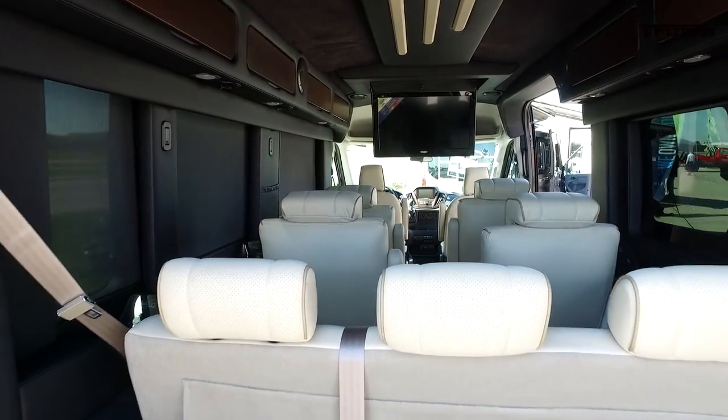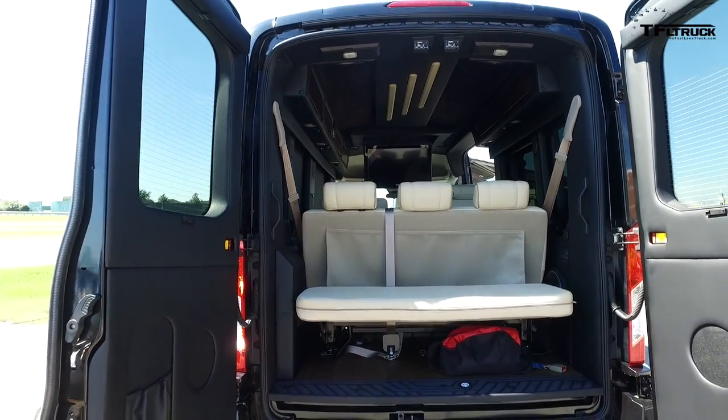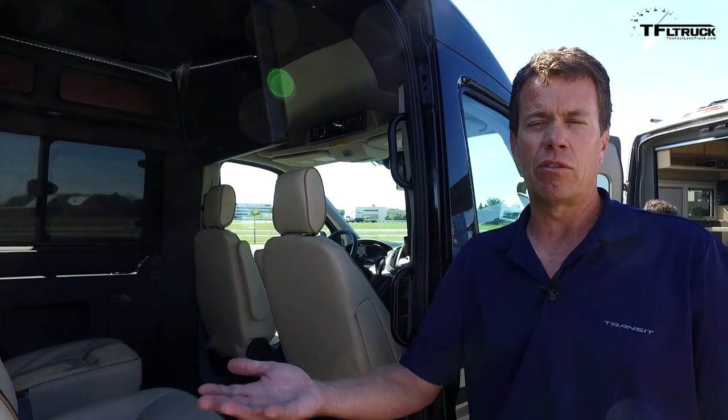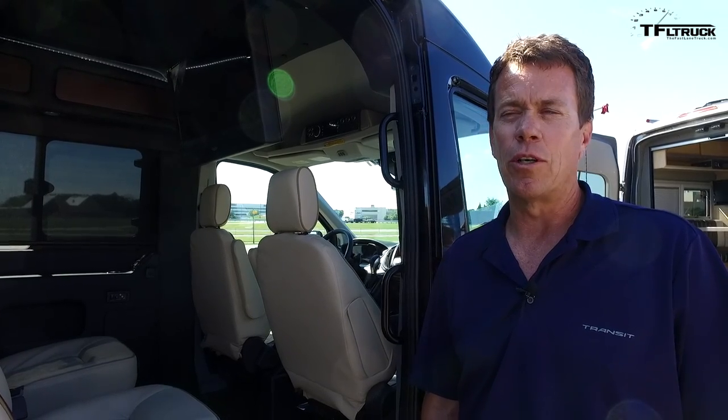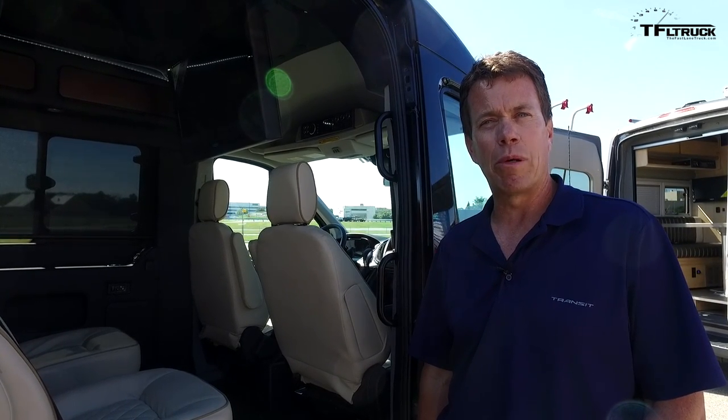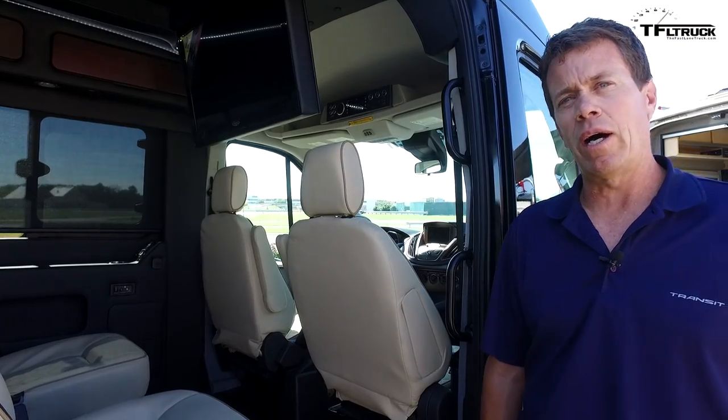You mentioned the 3.5-liter EcoBoost V6 — there is a next-generation motor in the F-150. Will the Transit van receive that same engine? I'm not going to talk about future product actions today, but one of the real benefits Transit has had as a global van platform is that many of our powertrains and transmissions were proven out in other vehicles before we launched here in North America. The gas engines came out of the F-150 launched in 2011, and the diesel has been in Transit since the late 1990s in Europe. By leveraging our global product lineup, we're constantly talking to retail and fleet consumers to find out what they want and working on next versions.